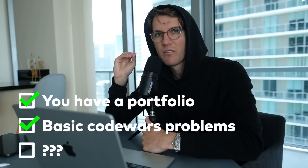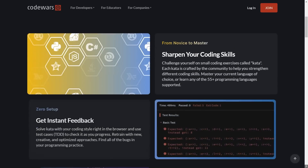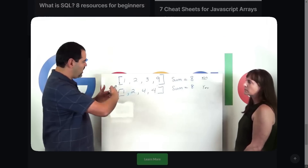Checkbox number two: can you solve basic CodeWars problems for your language of choice? CodeWars is the best site for beginner-level coding problems because these are similar to the type of questions you're going to get in an interview, and they're also a way to test your mastery of both logic and the syntax of your language.